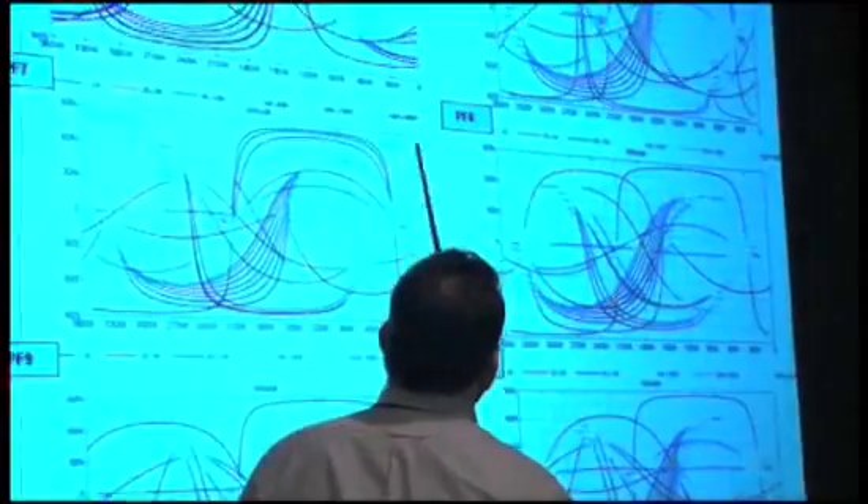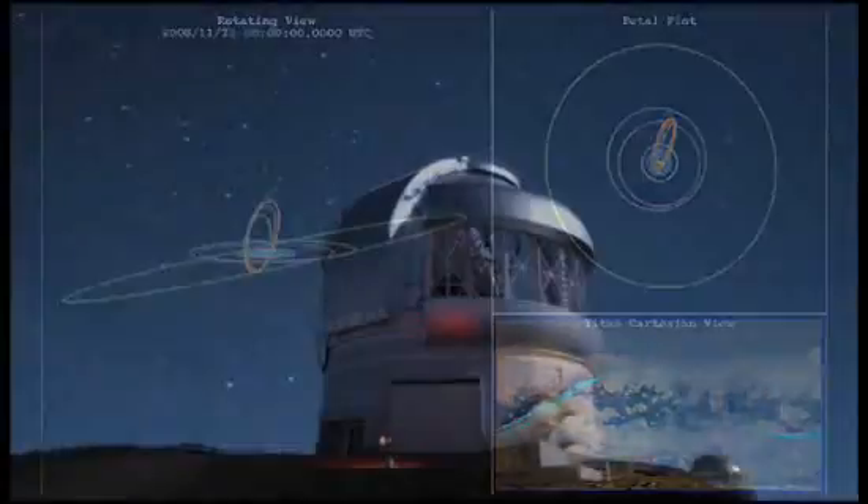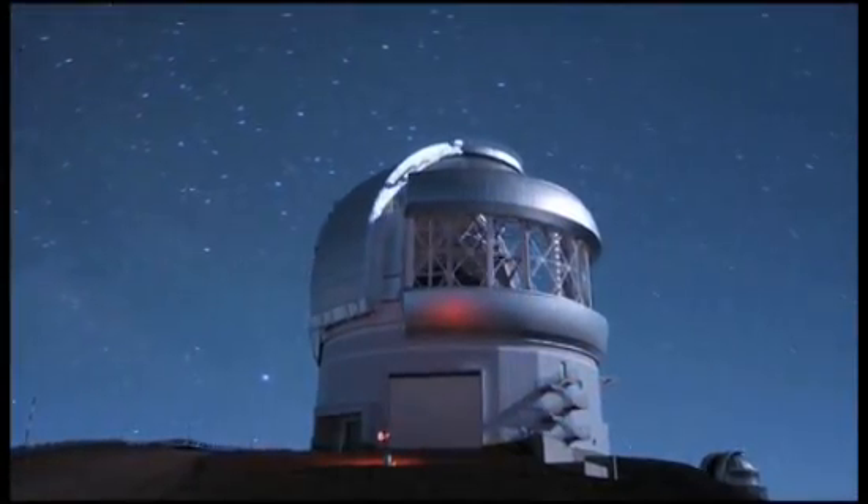This distant little moon might just harbor the conditions needed for chemistry to become biology. And so we continue to mine the kingdom of Saturn for knowledge and images. And not just from space.